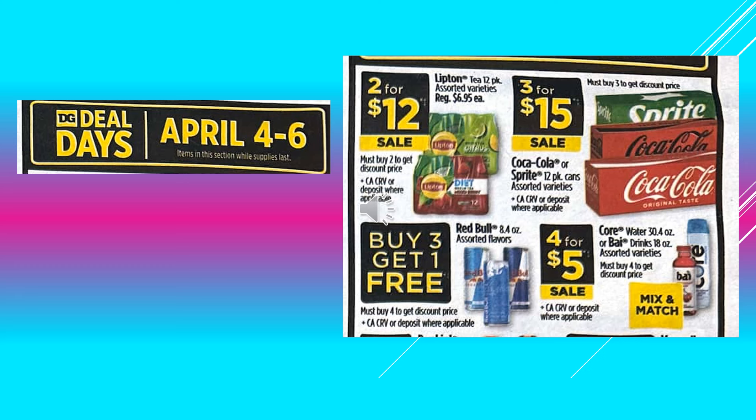The Dollar General Deal Days are running April 4th through April 6th. They will include Lipton Tea 12-pack assorted varieties, going to be 2 for $12 on sale. And then the Coke or Sprite products in the 12-pack cans, assorted varieties, those are going to be 3 for $15 on sale.